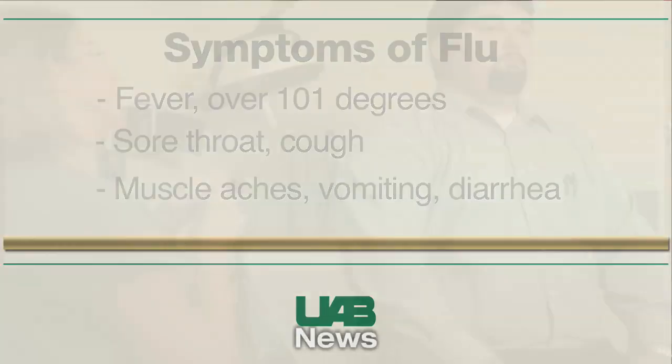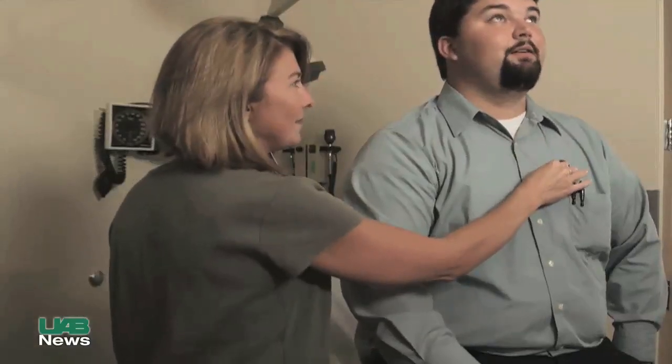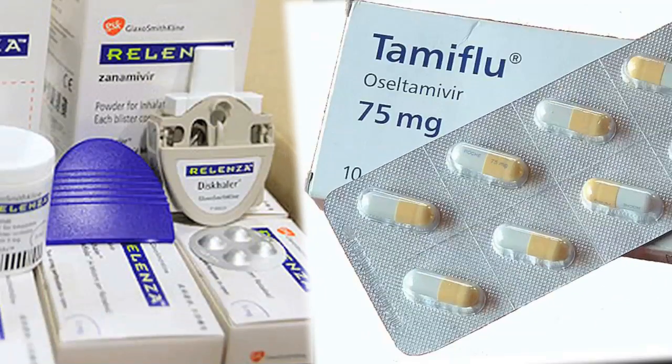If you are diagnosed with the H1N1 swine flu, antiviral drugs can help ease your symptoms and help you recover faster. There are two good drugs for treatment of influenza — the brand names are Tamiflu and Relenza, and they both are active against the H1N1 virus. It's important that if you take the antiviral drugs, you start treatment within the first 48 hours after disease onset — so within two days of when fever starts, you need to be taking antiviral drugs.